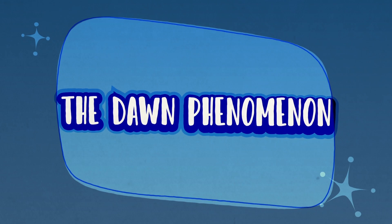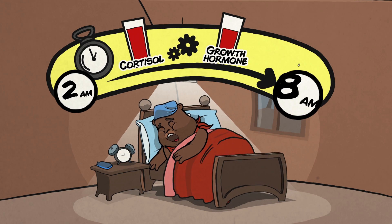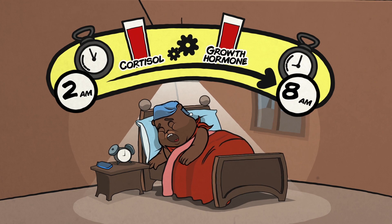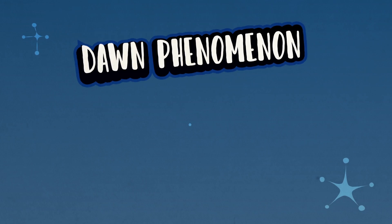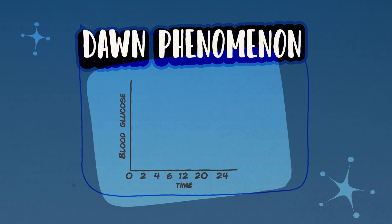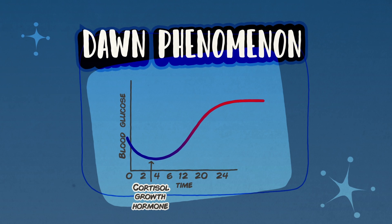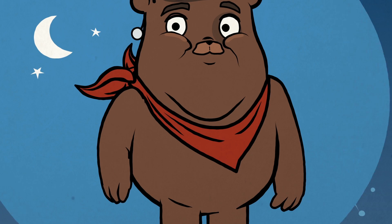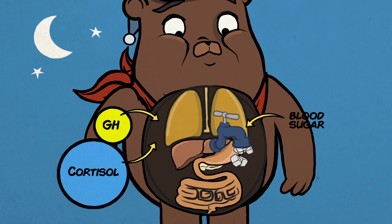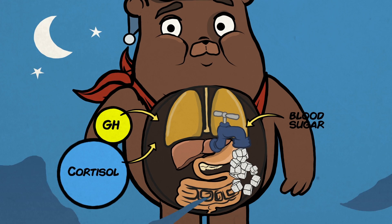The Dawn Phenomenon. Several hours before you wake in the morning, it is normal to have higher levels of cortisol and growth hormone. Both of these hormones help prepare you to wake up and start the day. This hormone surge, called the Dawn Phenomenon, occurs naturally between 2 am and 8 am, whether or not you have diabetes. In patients with diabetes, the Dawn Phenomenon is more noticeable and leads to high sugars because of both insulin resistance and decreased levels of available insulin.